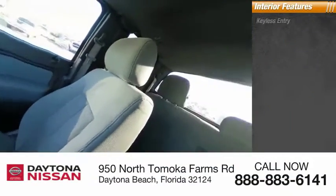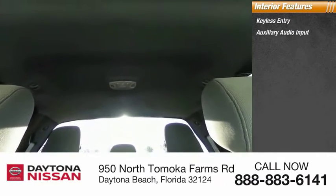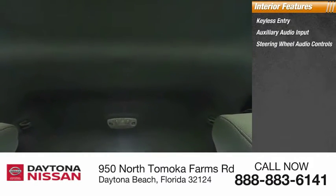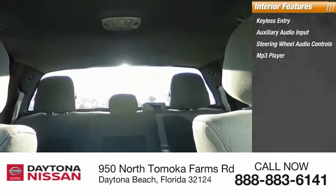Inside you'll find keyless entry, auxiliary audio input, steering wheel audio controls, MP3 player, security system, low tire pressure warning, cruise control, power door locks, power windows, and power steering.